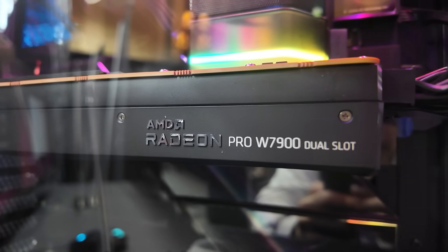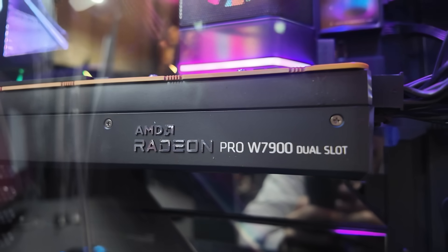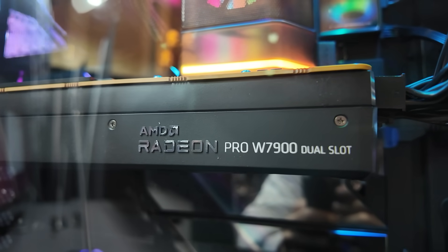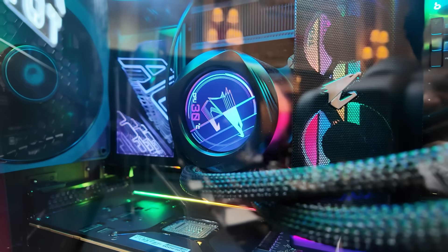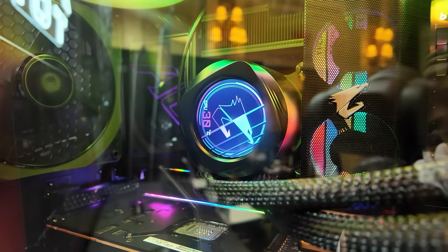This graphics card here is the Radeon Pro W7900 dual slot. It's a Radeon card specifically for AI processing rather than gaming performance. The CPU is a bit more familiar — it's the Intel Core Ultra 7 265K, which isn't really a great gaming CPU, so hopefully it does better with AI.